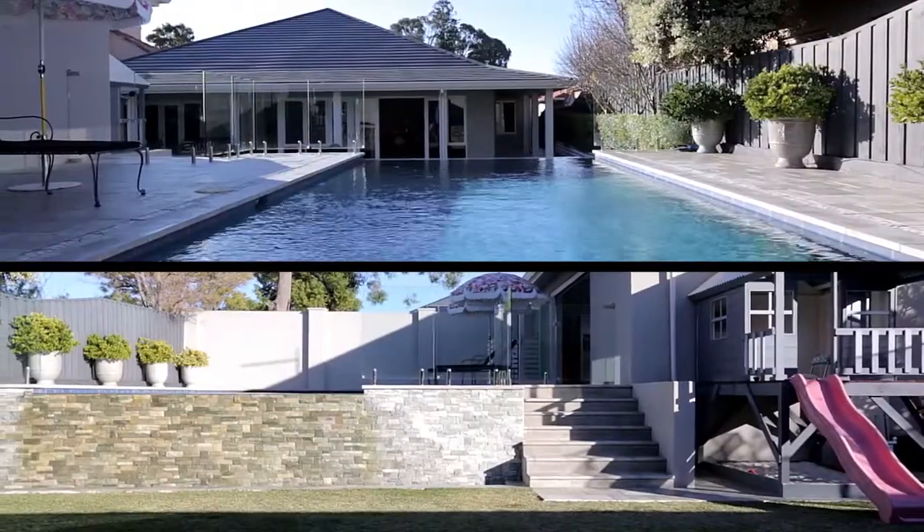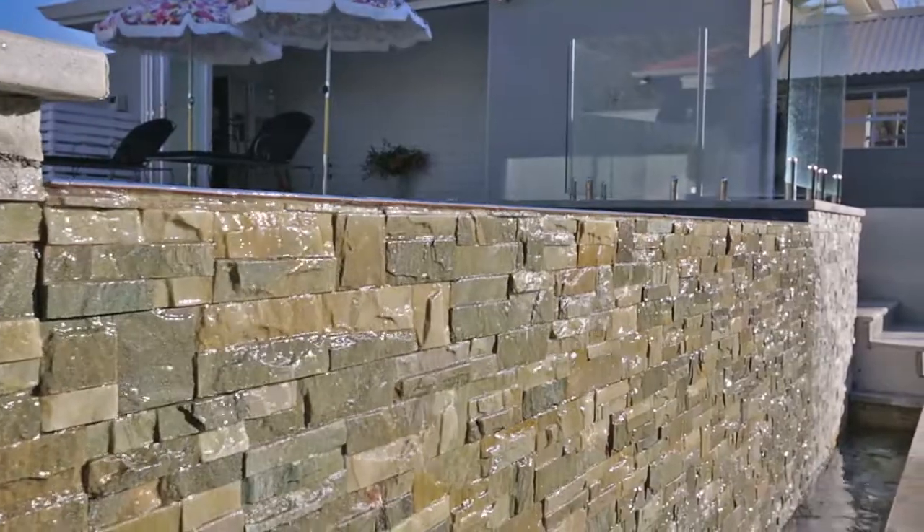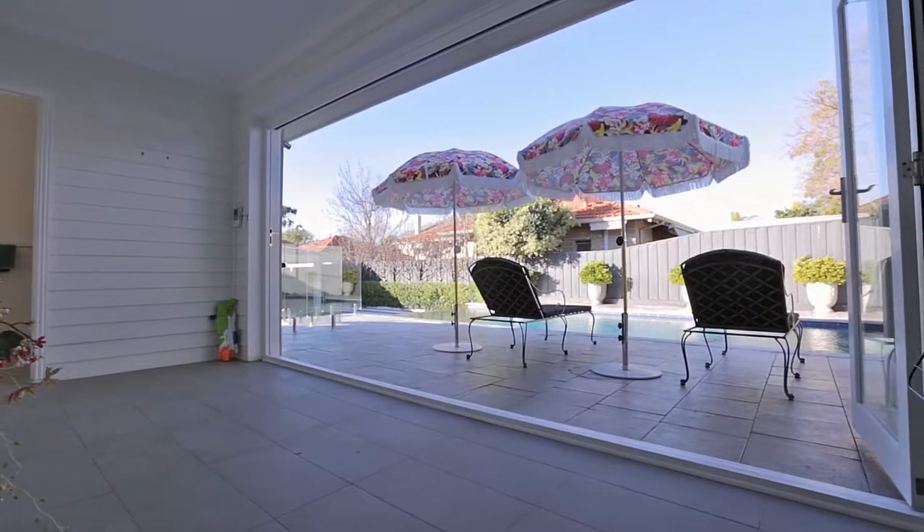A raised pool area with an infinity-edge fountain and an adjoining pool house is the perfect place to entertain.